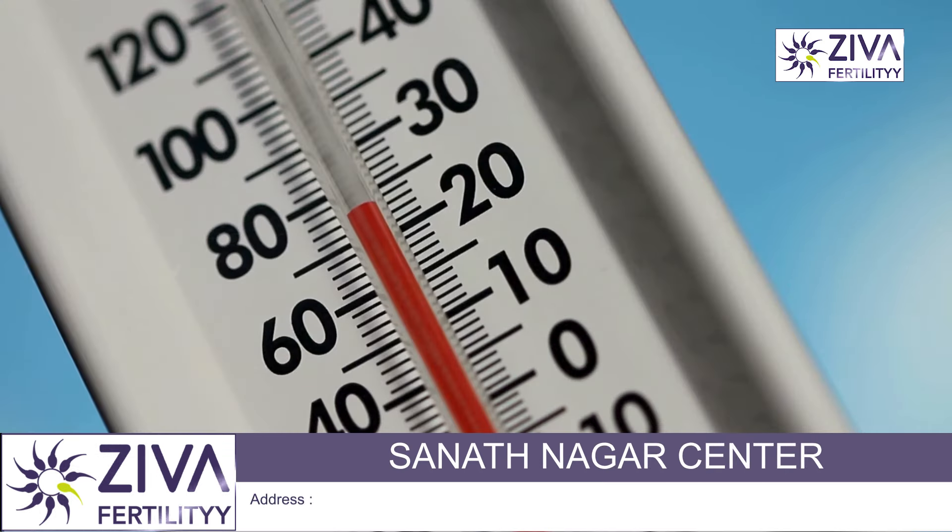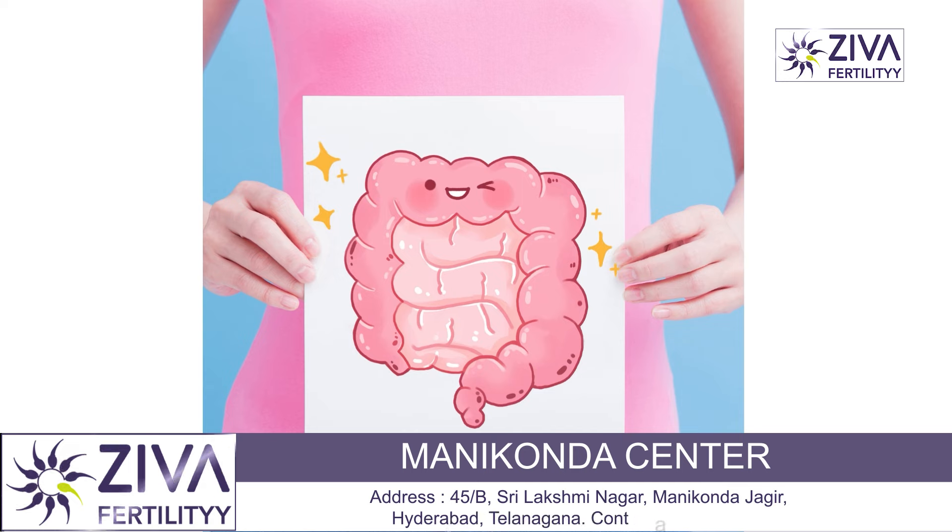Elevated basal body temperature should also be talked about. Higher than normal body temperatures upon waking are a common symptom of early pregnancy. Progesterone, which rises after ovulation and remains elevated during pregnancy, causes a slight increase in basal body temperature.